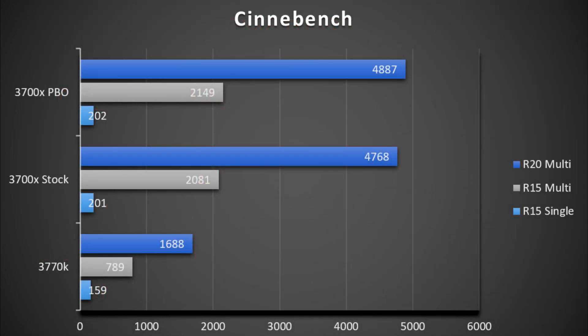Keep in mind for all these slides the 3770K is overclocked to 4.4GHz, so if you've been running stock forever your performance would likely be less. I left it at this because that's what I'm used to running it at, and I'm really trying to compare what I had versus what I'm using now. Plenty of people have been running it overclocked to 4.4 or 4.5 up until now, so it'll be more applicable for those people.